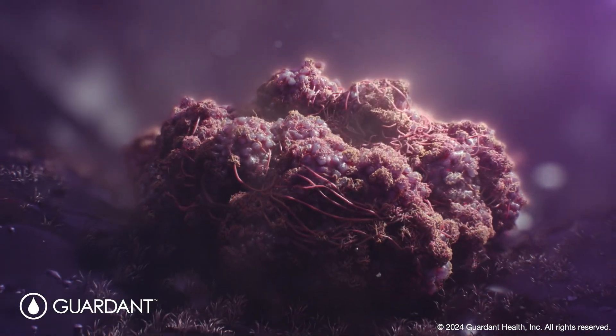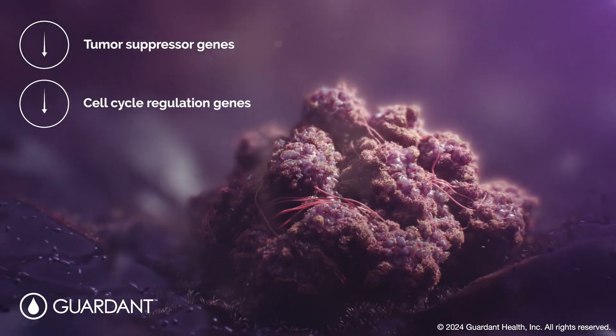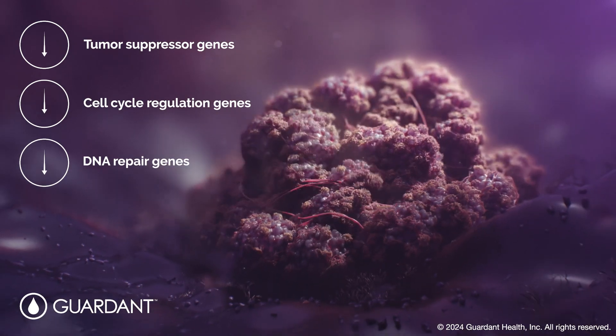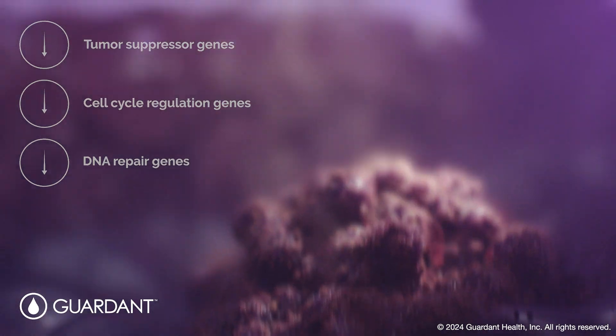Promoter hypermethylation can lead to silencing of genes involved in tumor suppression, cell cycle regulation, and DNA repair, contributing to uncontrolled tumor growth and cancer progression.